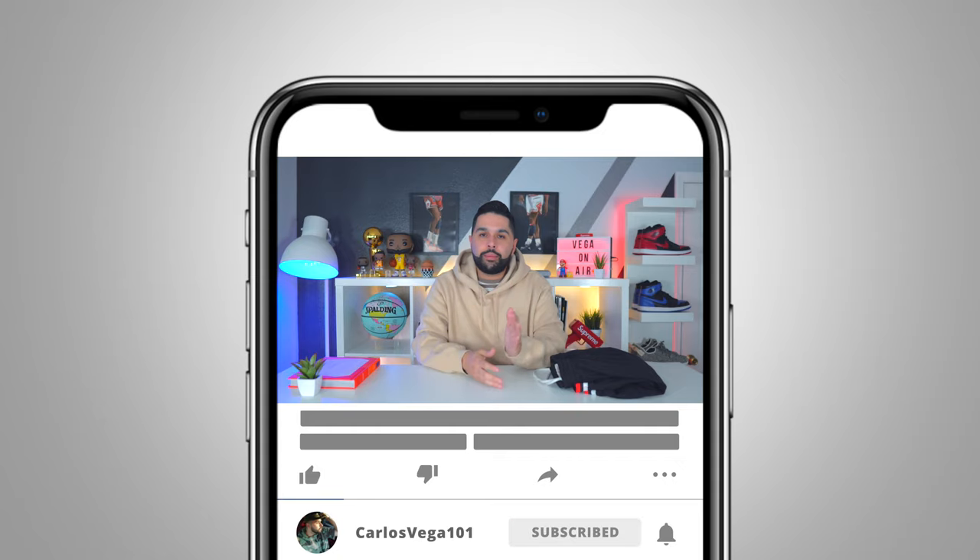Next on the list are basketball shorts. Basketball shorts are something I tend to rock a little bit more in certain years than others because you've got to be careful — if you don't rock them right, you're going to literally look like you just came from playing ball or you're about to play ball, and that's not the vibe you want.